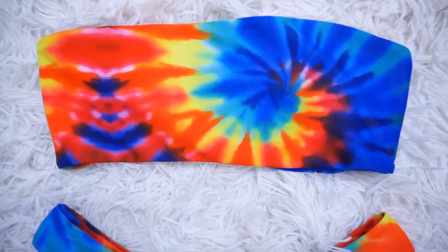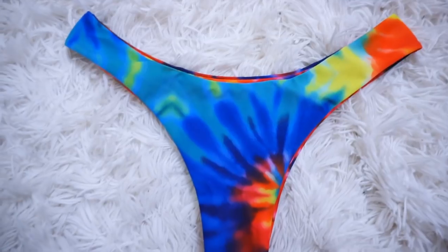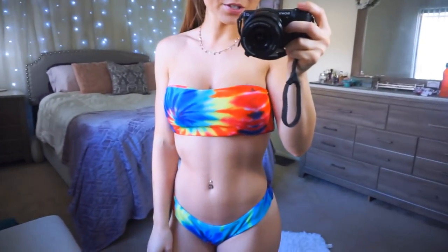Next is this tie-dye one — I thought it was so cute. They had a couple different color options and I couldn't make up my mind, so I went with this one. It's so colorful and I love anything tie-dye or watercolor, so I had to get it. Again, strapless with the same material and the same cheeky bottom — same in the front as in the back. It's so comfortable, colorful, and cute.